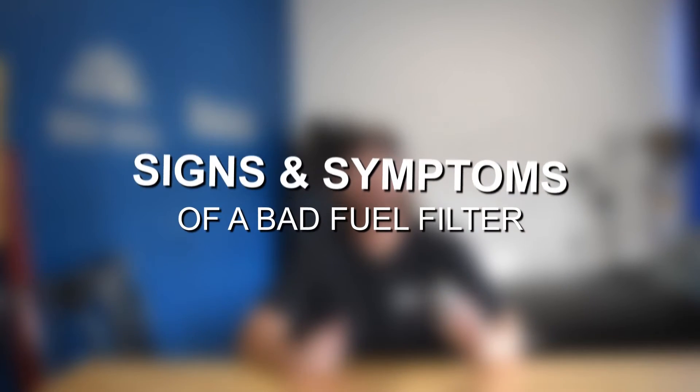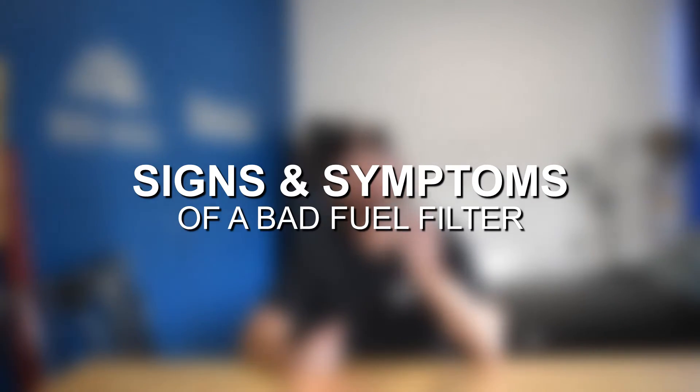Hey guys, Jake with 8020 Media here. Today we're going to be talking about signs and symptoms of a bad fuel filter.